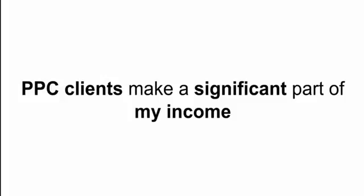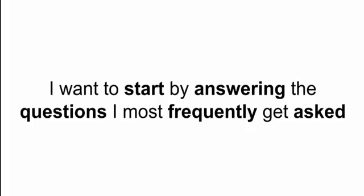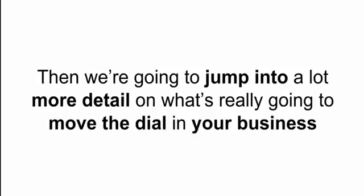PPC actually makes a very significant part of my income. Now all of that's out of the way — you know who I am, what I do, and that I'm telling the truth. Let's dive into the training and get to the stuff that's going to make you money. I want to start by answering the most frequently asked questions. After I made that Facebook post, a lot of people asked questions. This part is for those who've never been on a training with me before. If you have been, don't worry — we're going to jump into a lot more new detail very soon, including brand new content that was previously for premium clients only.